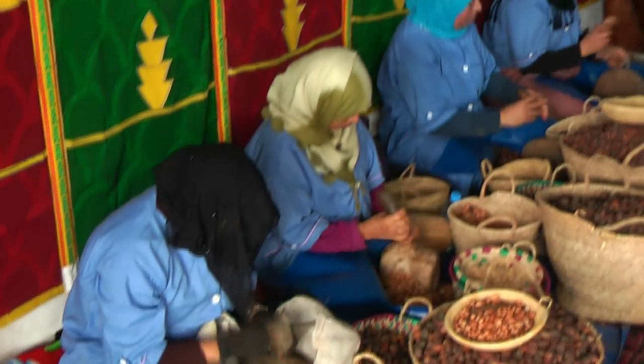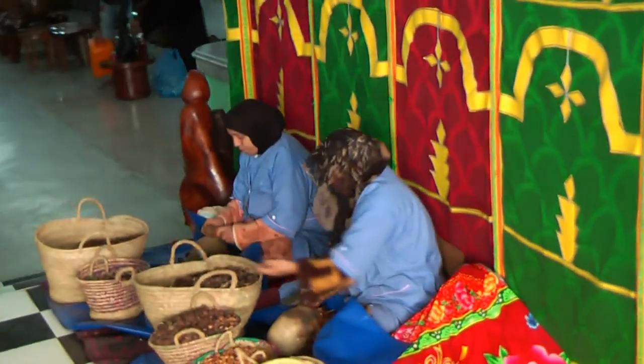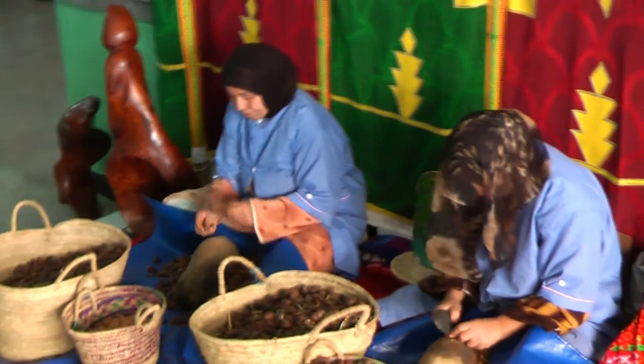Slightly higher paid are these women who are members of a production co-op in Essaouira, a beautiful old town on the coast north of Agadir. They also have better working conditions than the villagers.